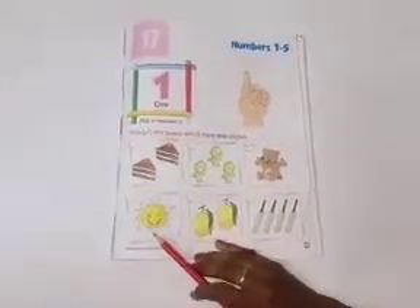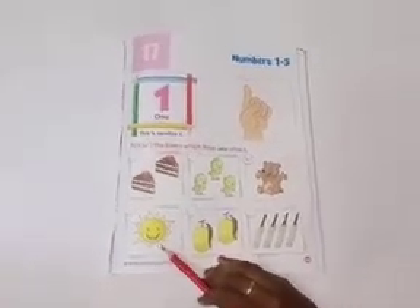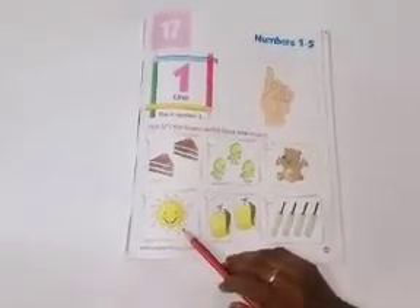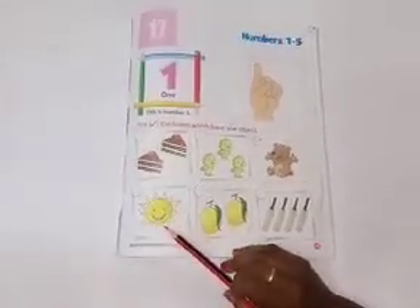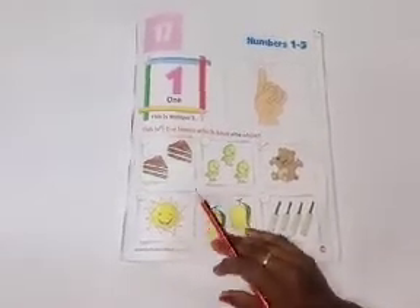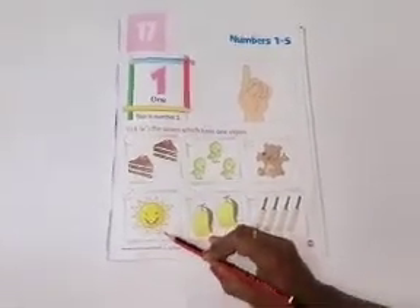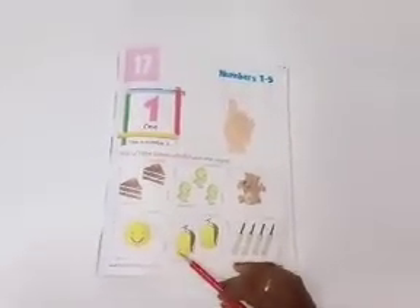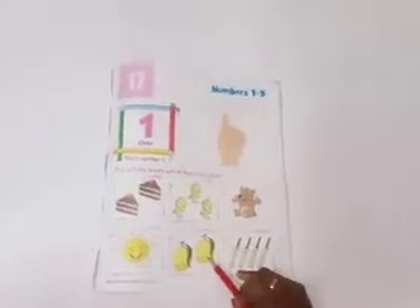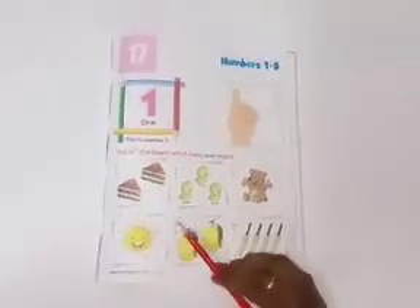Now, tell me, what is this? Yes. Good job. This is sun. Let's count. One. This is one sun. So children, you have to tick right over here. One sun. What are these? Let's count. One, two. These are two mangoes. So, you don't tick here.